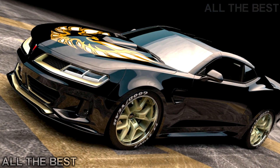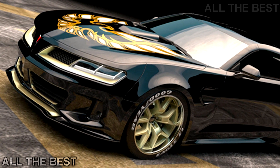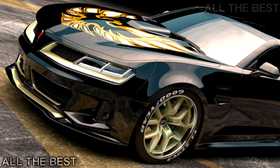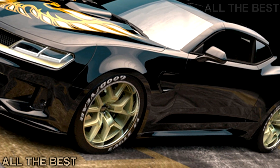Florida-based Trans AM Worldwide revealed the 1,000 HP Trans AM 455 Super Duty this week. Just 50 examples of the 455 Super Duty will be built.